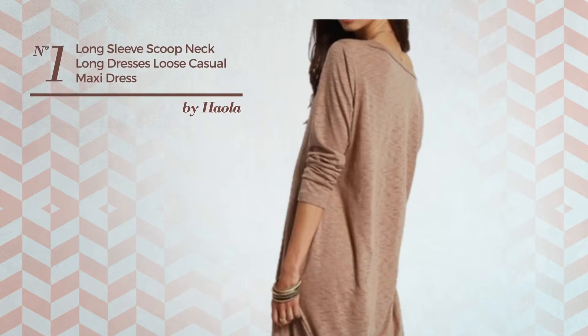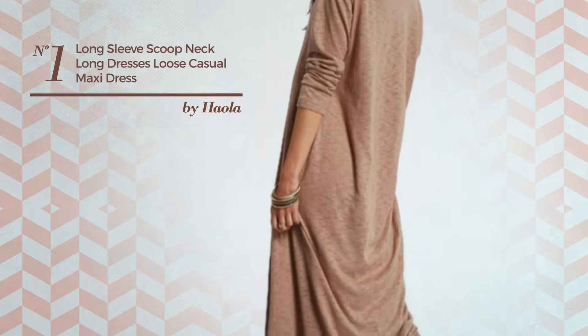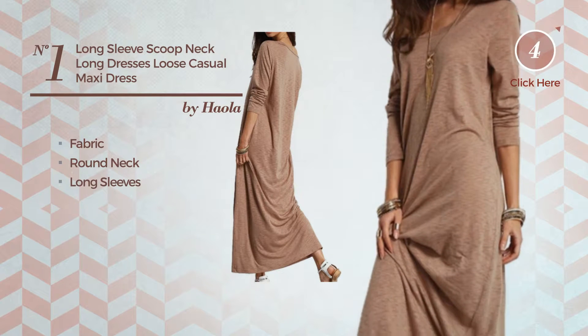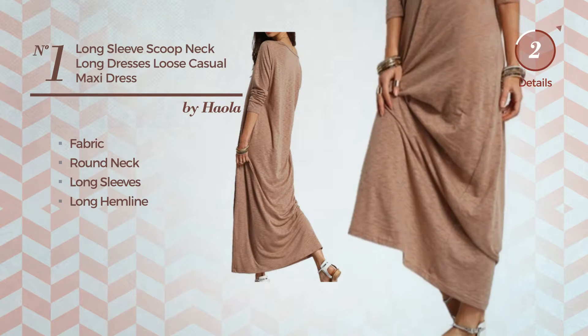Number 1: An All-Casual Maxi Length Dress. Made of comfortable fabric, this dress includes round neck, long sleeves, and long hemline. Available in 8 more colors.